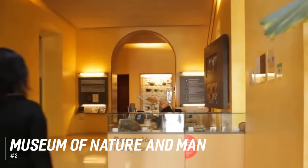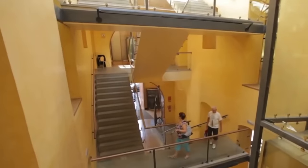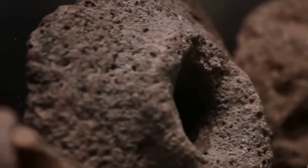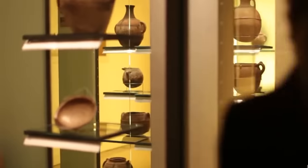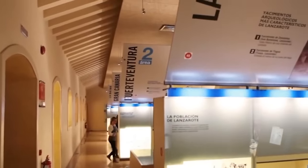At number 2 is the Museum of Nature and Man. The Museum of Nature and Man in Santa Cruz contains many important artifacts related to the history of the Canary Islands. It has a large collection of native tools and carvings, as well as well-preserved mummies from around the world. The conservation work done by the museum is important and visitors have a unique chance to discover the largest existing collection of Aboriginal culture of ancient Tenerife.